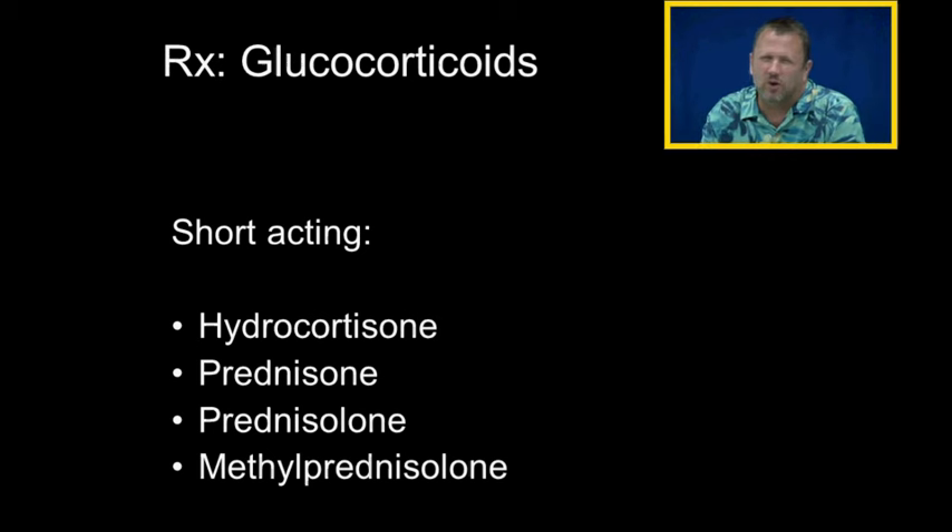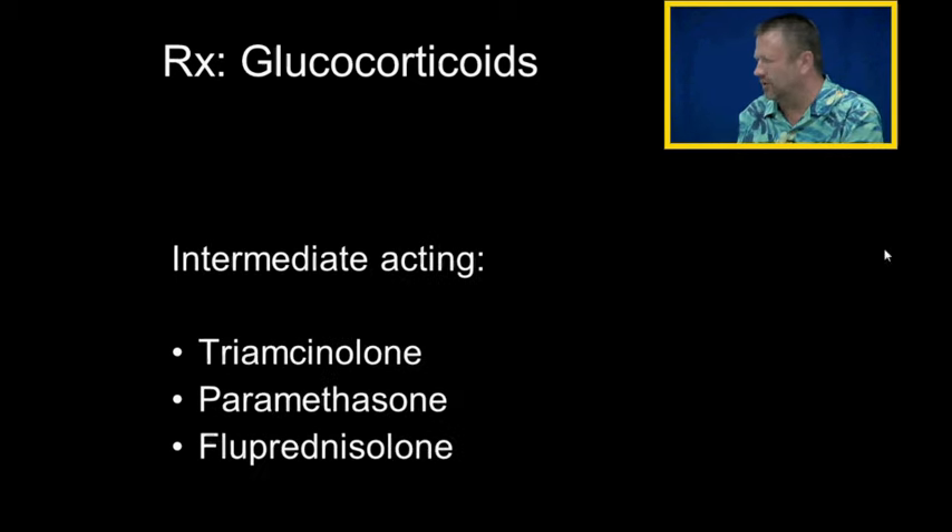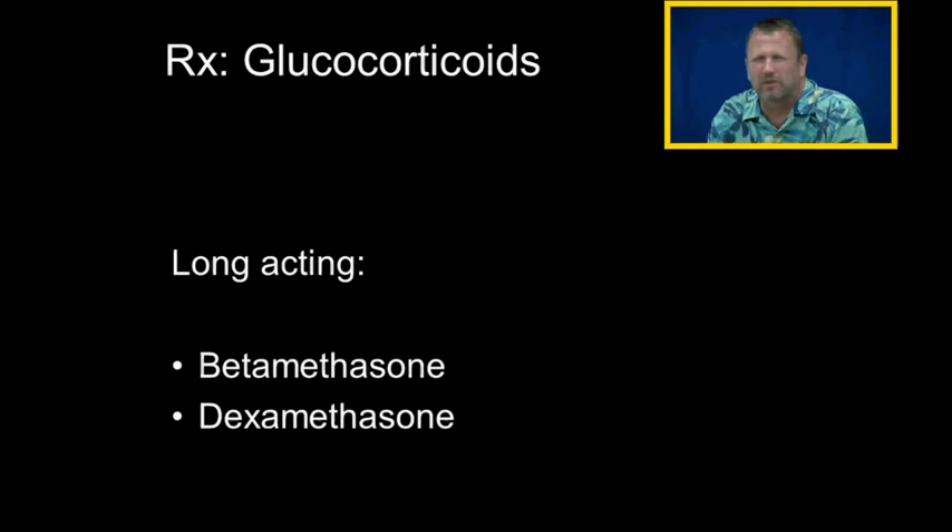We use glucocorticoids as drugs, and they divide them up into short, intermediate, and long-acting. Hydrocortisone, prednisone, prednisolone, and methylprednisolone are the short-to-intermediate-acting glucocorticoids. Triamcinolone, paramethasone, and fluprednisone are also in that group. The long-acting ones are betamethasone and dexamethasone.